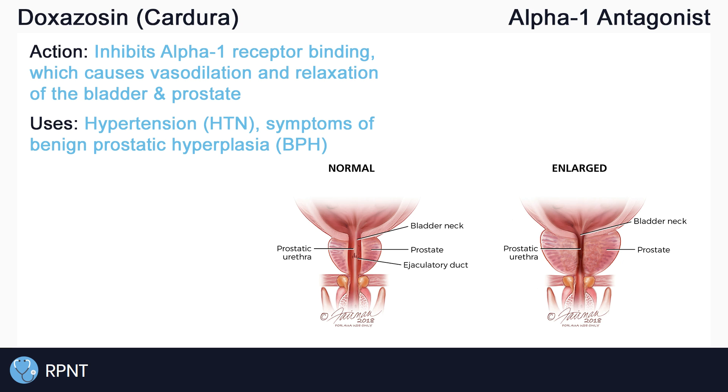Simply put, BPH is a non-cancerous enlargement of the prostate gland, which pushes against and constricts the urethra. BPH presents as frequent urination, including frequent urination at night, also known as nocturia, hesitancy or trouble starting to urinate, a weak urine stream, and more.